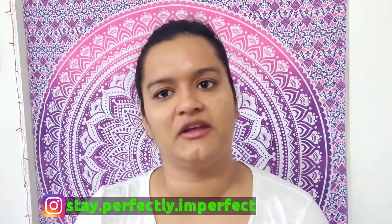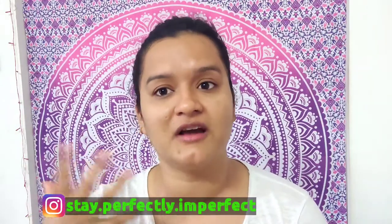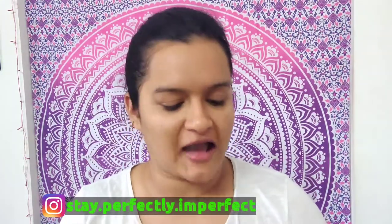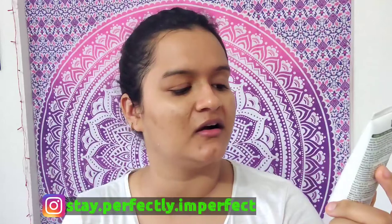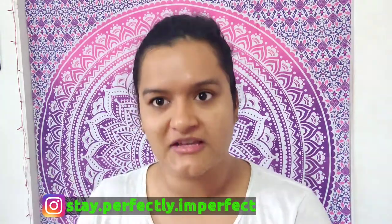The next thing I do to give my skin good hydration is wash my face. In the morning I use a very mild face wash - this Plum Green Tea pore cleansing face wash. I love it because the texture is very light.